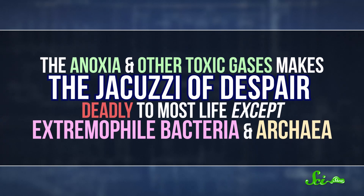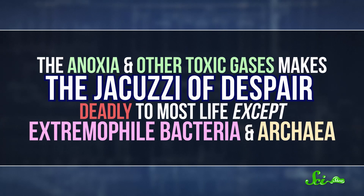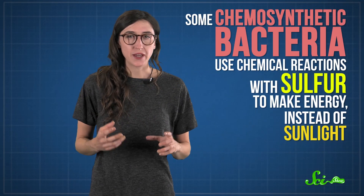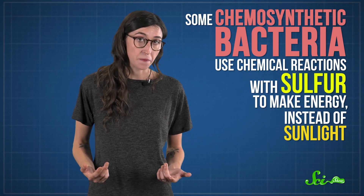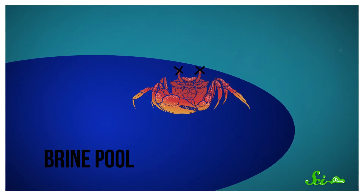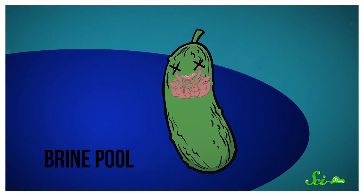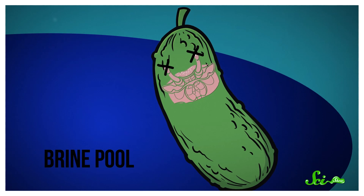The anoxia and other toxic gases make the Jacuzzi of Despair deadly to most life, except extremophile bacteria and archaea. There are some chemosynthetic bacteria that use chemical reactions with the sulfur in the pool to make the energy they need to live, instead of sunlight. But the unlucky crabs or fish that venture into the Jacuzzi of Despair don't just die — because of the brine's high salt content, they're effectively pickled, the water sucked from their cells in a doomed effort to balance the concentration of salt inside and outside their bodies.